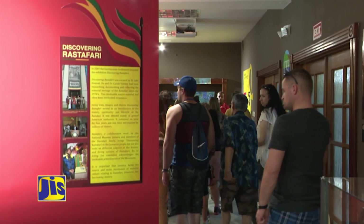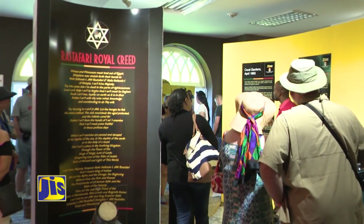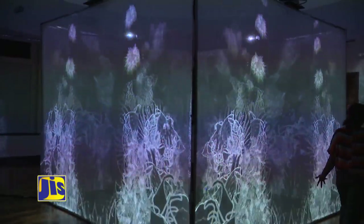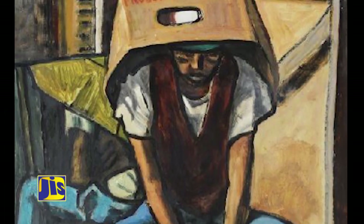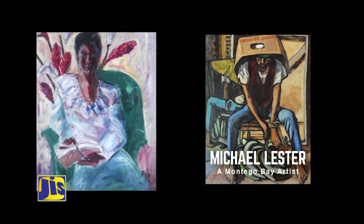Other exhibits spotlight important groups like the Rastafarians. When one moves to the National Gallery West, Jamaica's rich cultural heritage will continue to unfold through artistic creations. Along these walls, visitors will find works by Montego Bay-based artists Michael Lester and Marcia Biggs.